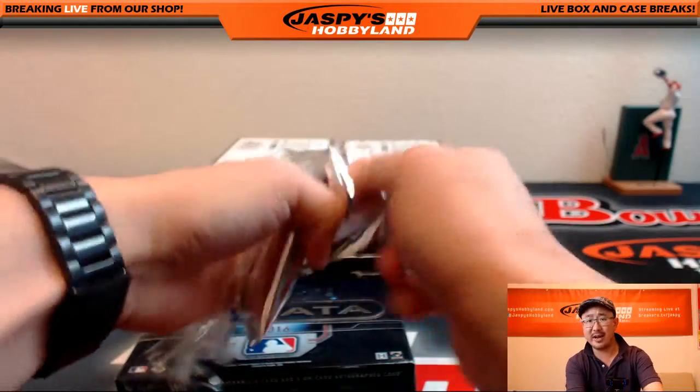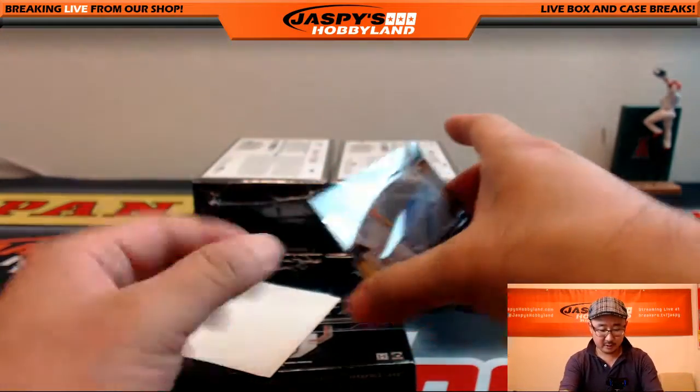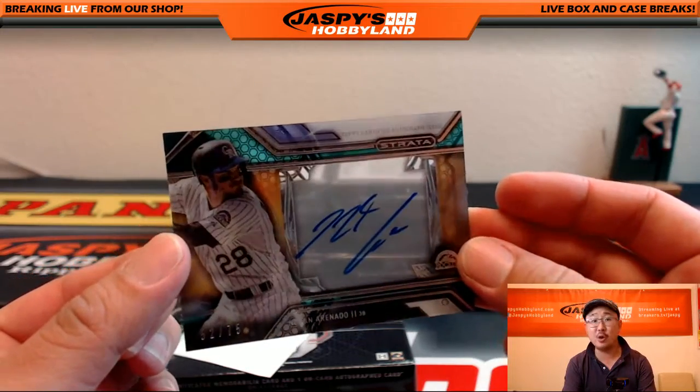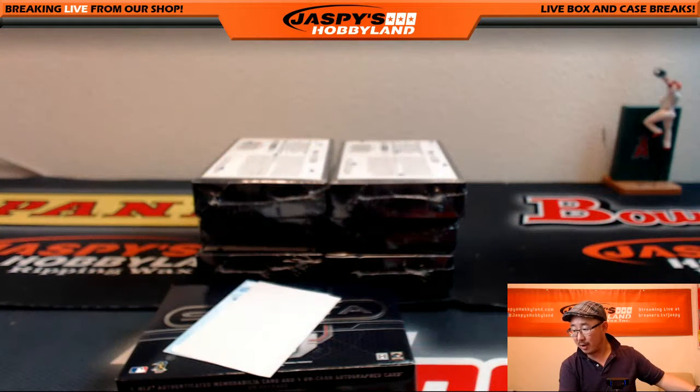Another thin one here — another redemption, maybe. Yeah, there's a redemption on the back. We got an autograph for the Rockies — 52 out of 75, Nolan Arenado. Nice Nolan Arenado for the Rockies, Anthony C.